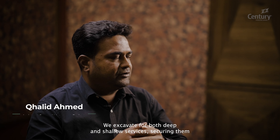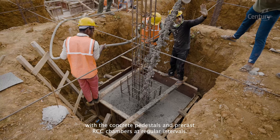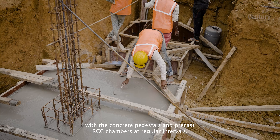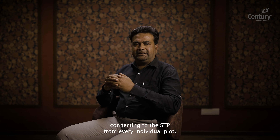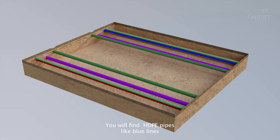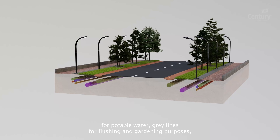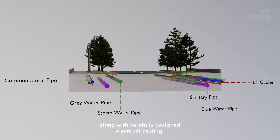We excavate for both deep and shallow services, securing them with concrete pedestals and precast RCC chambers at regular intervals. The first service line at the lowest level is the sewage line connecting to the STP from every individual plot. You will find HDPE pipes — blue lines for potable water, grey lines for flushing and gardening — along with carefully designed electrical cabling.